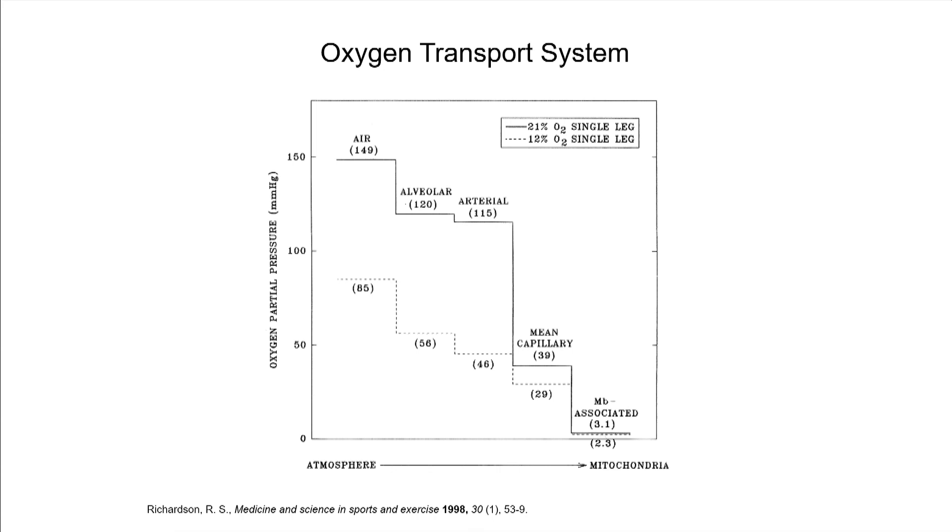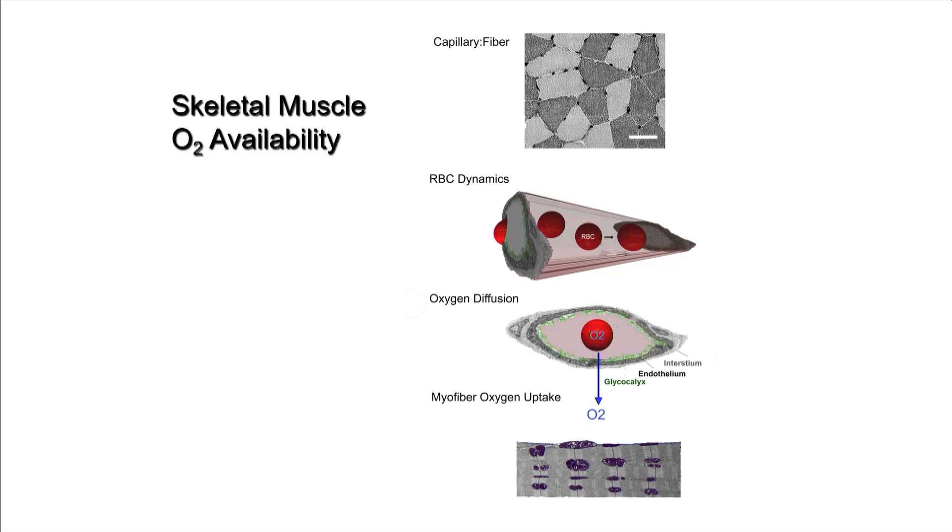The oxygen transport system is an integrated system that depends on how well your heart functions and how your lungs are ventilating. But we're going to focus on the last steps of the oxygen transport system — how oxygen gets from the capillary to that vast network of mitochondria in the myofiber. Oxygen is a key determinant of exercise endurance, and in the muscle you can regulate it several ways, including the number of capillaries associated with each skeletal myofiber and the red blood cell dynamics.